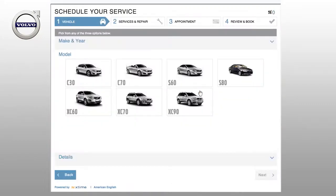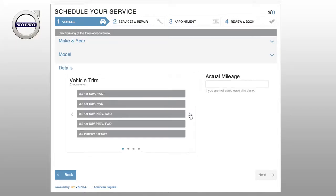Step 1 asks you for a little more information about your vehicle. First, select the model. Then, select your vehicle trim. If you're not sure, click through the choices and select I don't know. Next, enter your vehicle's mileage.